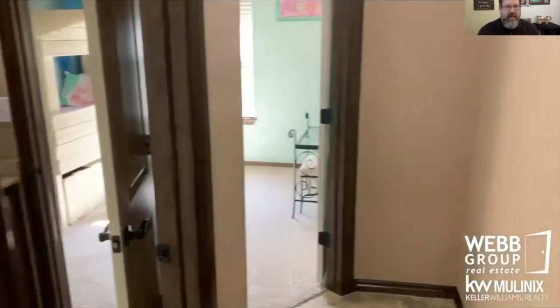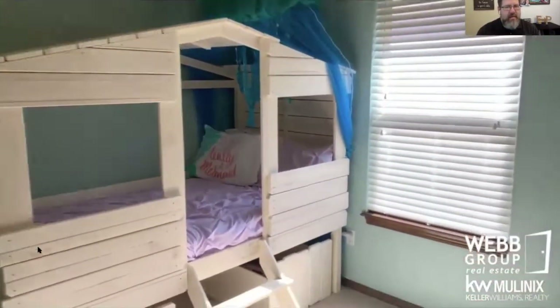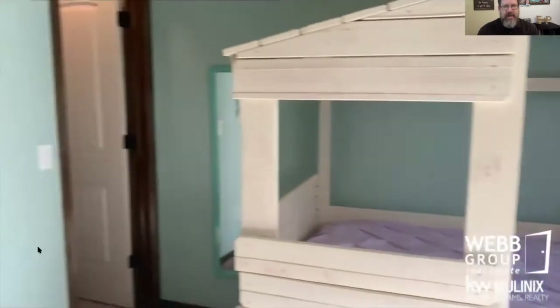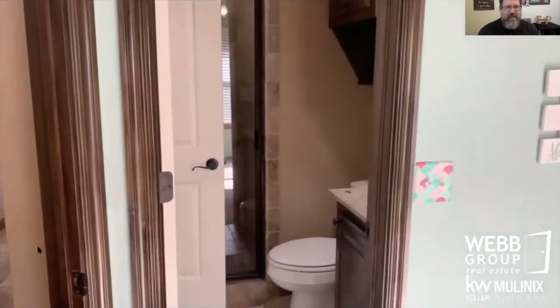Let's head off to this bedroom over here. This is almost like a mother-in-law plan with a separate suite. There is a bathroom attached to the bedroom, and it also has a door to the hallway so you can use it as a guest bath. There is a walk-in closet in this bedroom.